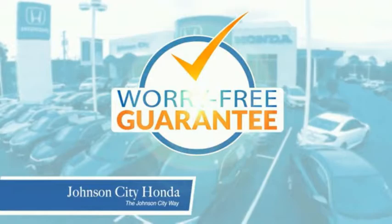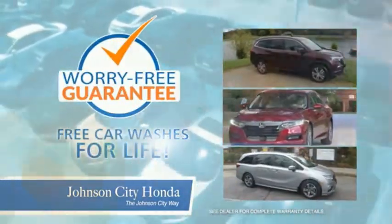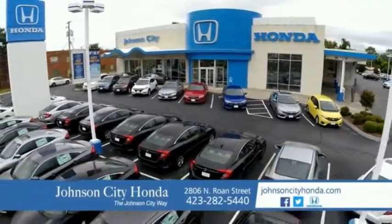Plus, all our vehicles come with our worry-free guarantee at no additional charge, and car washes for life. There's a reason Johnson City Honda is the area's only 11-time President's Award winner — we love our customers and the great products that we sell. That's the Johnson City way. Johnson City Honda, Johnson City.